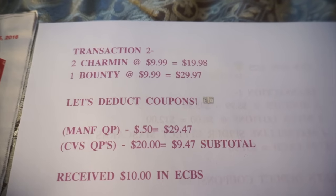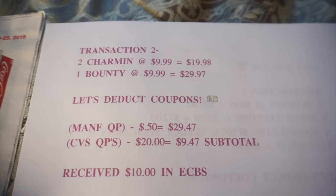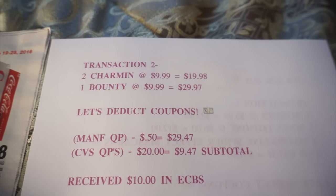And I received $10 in extra bucks from that transaction, so I received more than I spent. Let's go ahead and look at the next transaction.